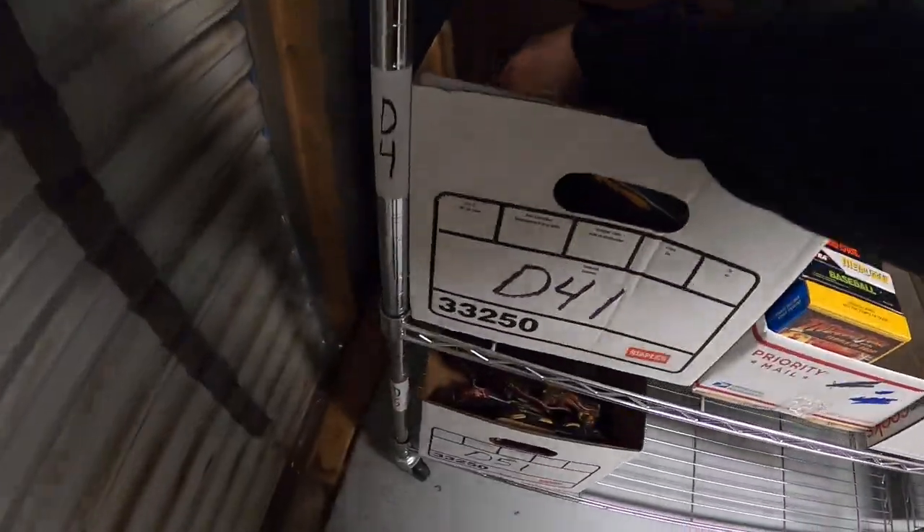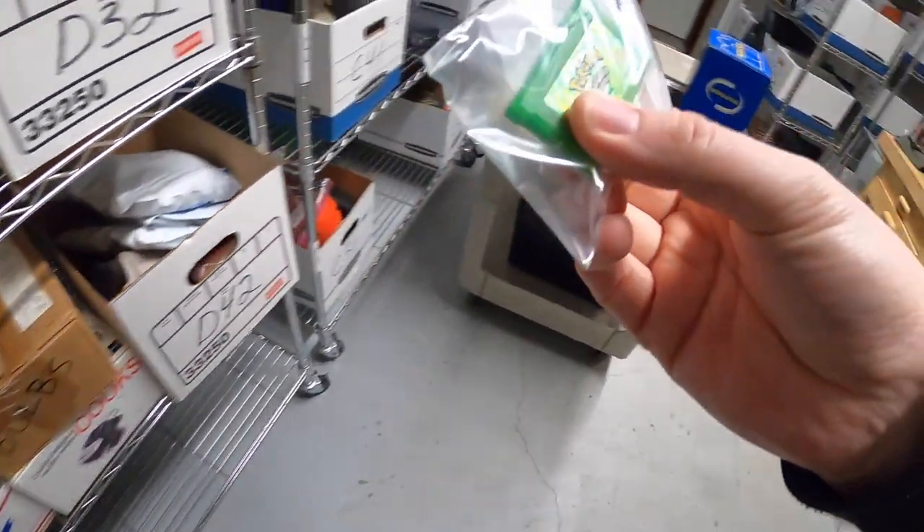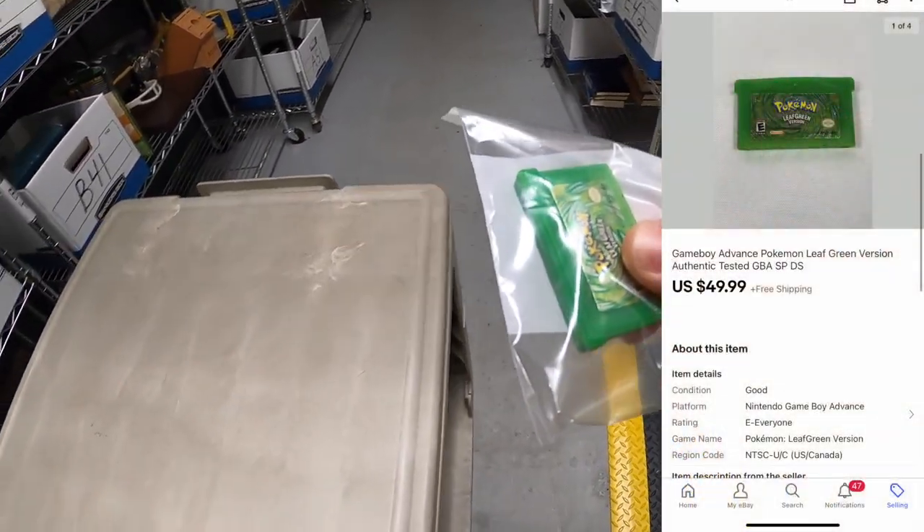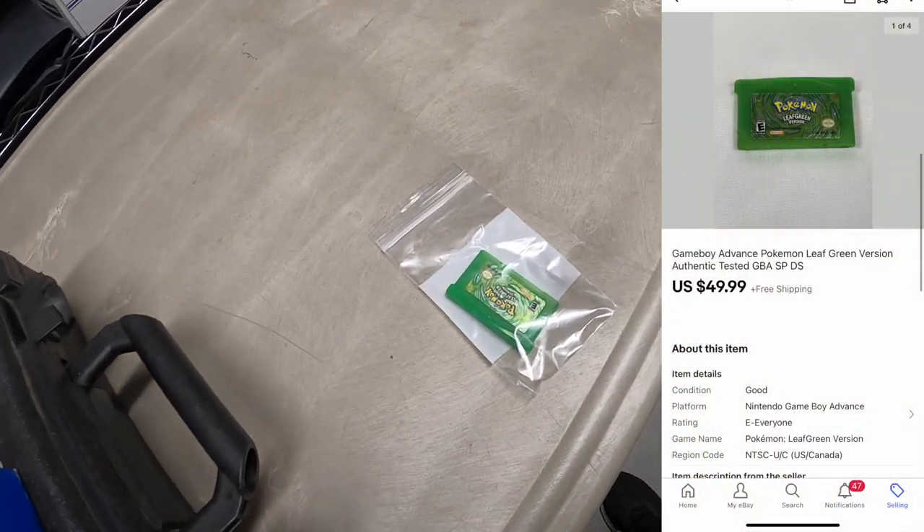Next thing is in D41. This little guy right here — Pokemon Leaf Green version for Game Boy Advance. Something I also got from the Pickle resellers. That sold for $49.99 free shipping.